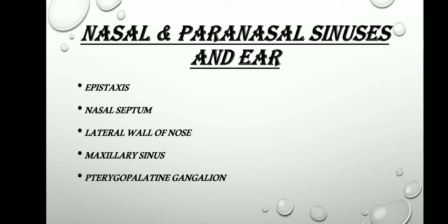Moving on to the chapter nasal and paranasal sinuses and the ear. In this chapter, the various questions that can be asked are: epistaxis is not that important, nasal septum is not that important, lateral wall of nose is very very important, maxillary sinus is also important, and pterygopalatine ganglion is also very very important.